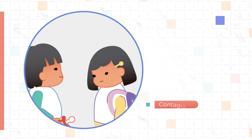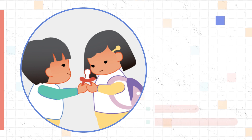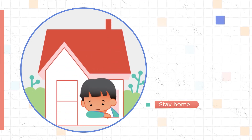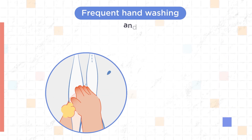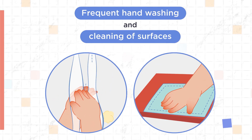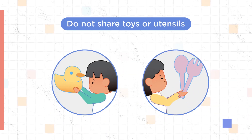It's contagious and can spread by direct contact. To help protect others from being infected, your child should stay home while they are sick. Frequent hand-washing and cleaning of surfaces is important to prevent the spread of the virus. Do not share toys or utensils.